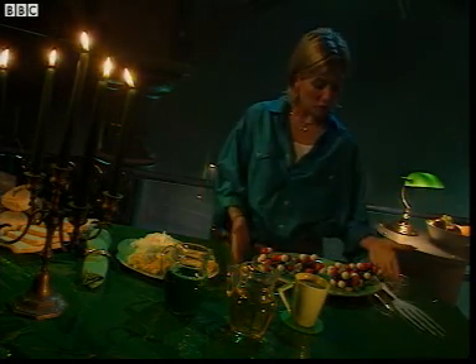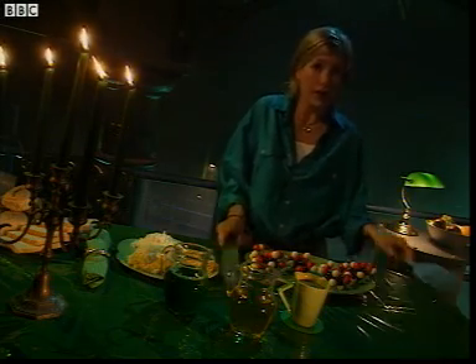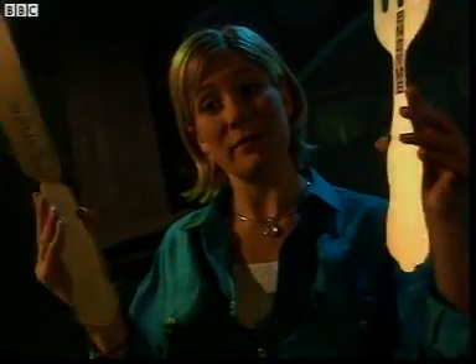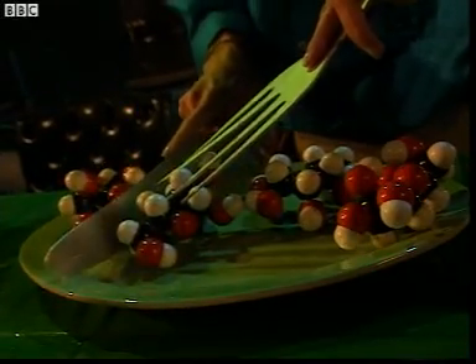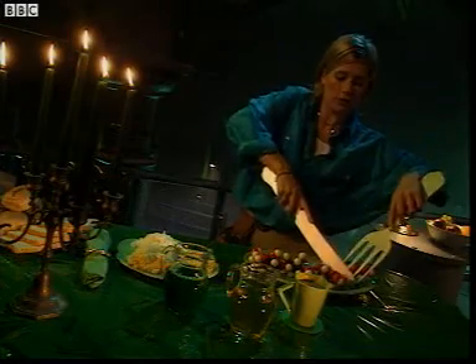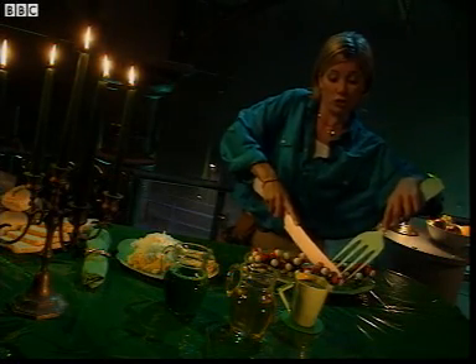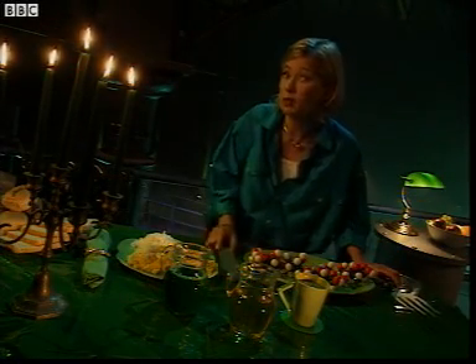Our bodies just can't absorb a large molecule like this. And that's where enzymes come in. They encourage a chemical reaction which breaks down the complex molecule into smaller molecules like glucose, a simple sugar which is soluble and easily absorbed in the blood.